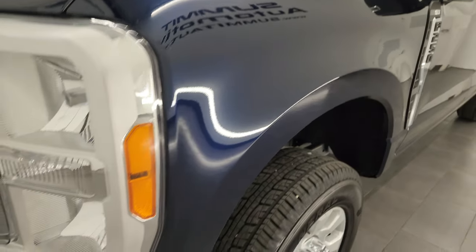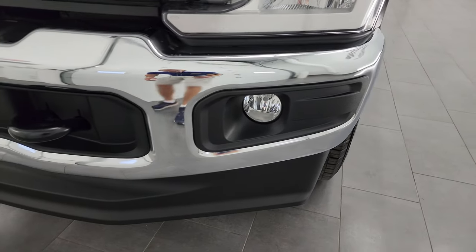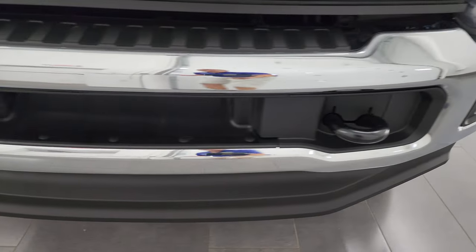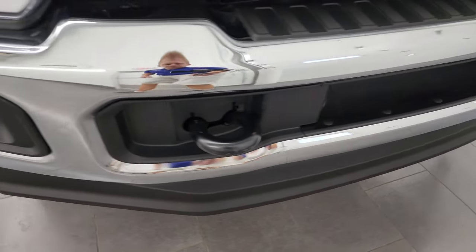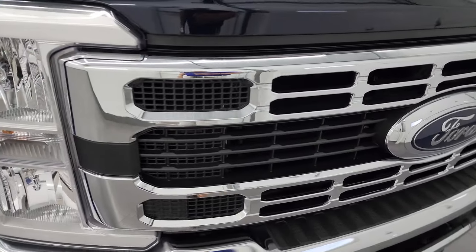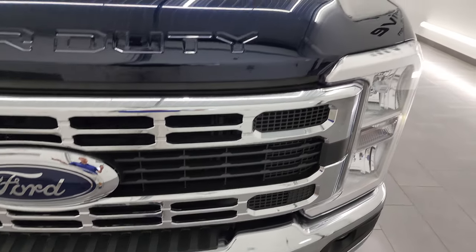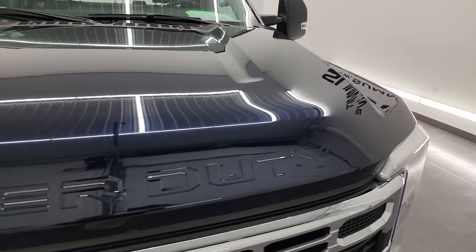Front fender — no major dents, dings, or scratches on there. Headlights are nice and clear, factory fog lights. This is a complete redesign on the 2023, outside and interior, so that's exciting about this video. The truck itself is in fantastic condition, as you'd expect on a truck with less than a thousand miles.